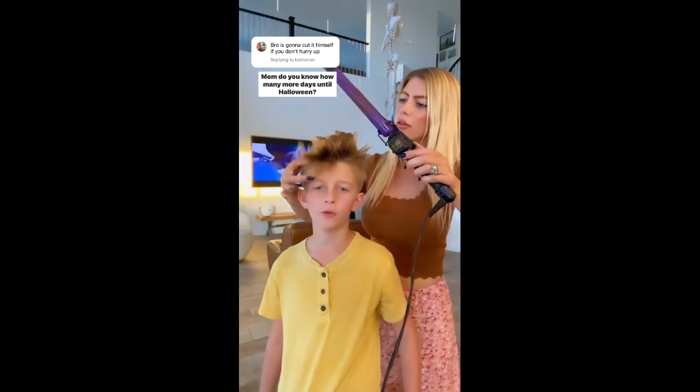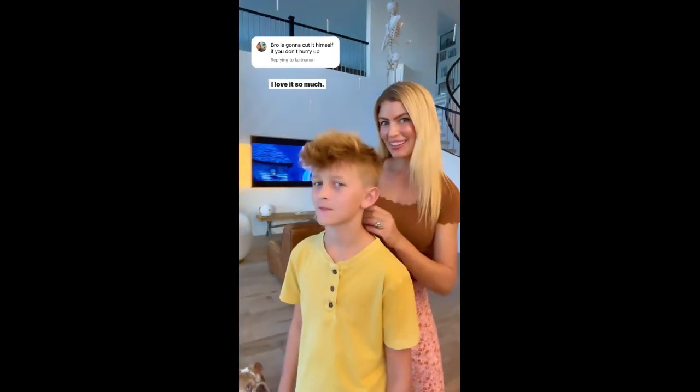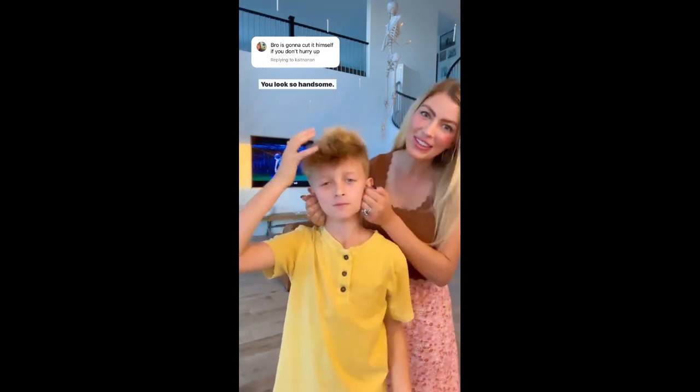Mom, do you not have any more days until Halloween? It's so good, I love it so much. Thank you very much, Mom. You love it? Yeah. You look so handsome.